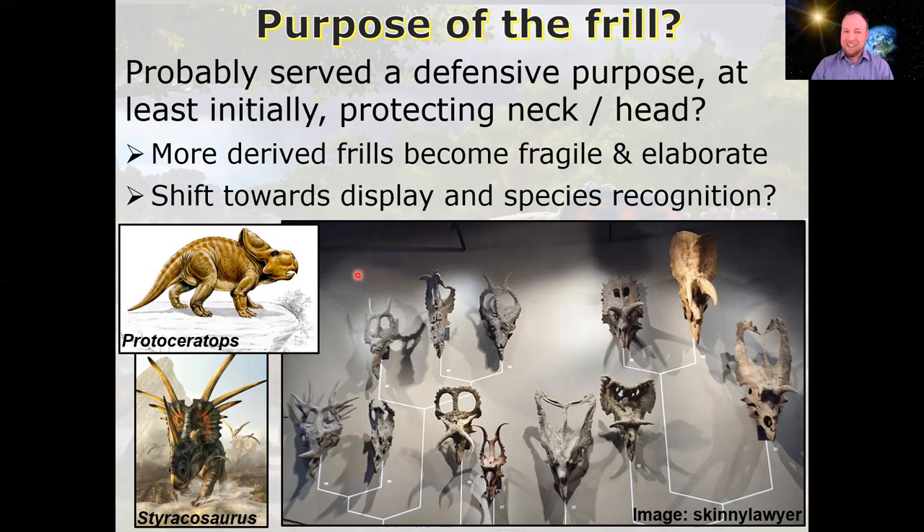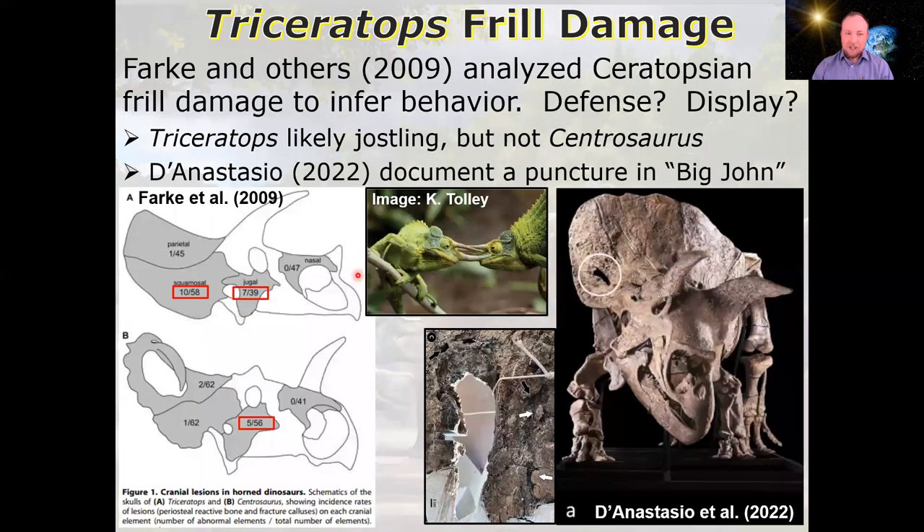So it's been argued that the ceratopsian frills transitioned from a primarily defensive structure into a massive canvas for showing off. But did it really? How could we tell if that's what's actually happening? FARC and others in 2009 acknowledged the anecdotal evidence of this shift, but they tried to take a more quantitative approach. If these frills and horns were for protection, we'd expect to see damage. If they were primarily for display, then we would not, or at least not as much.